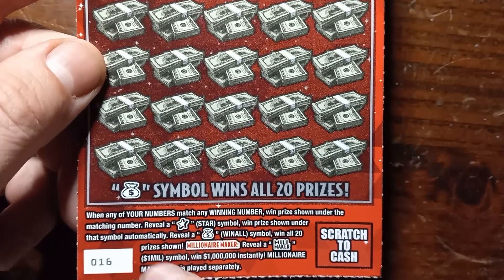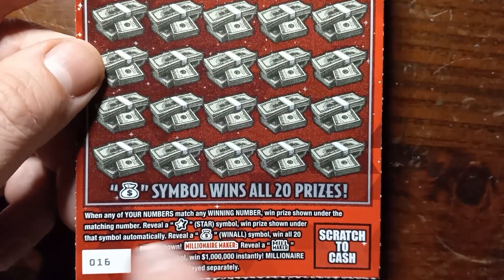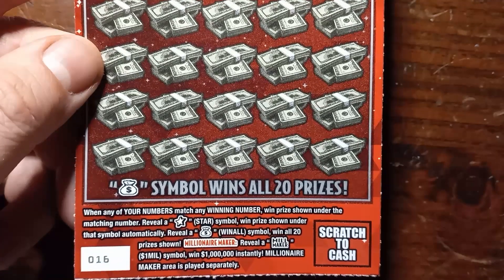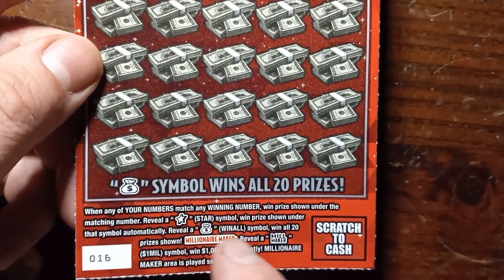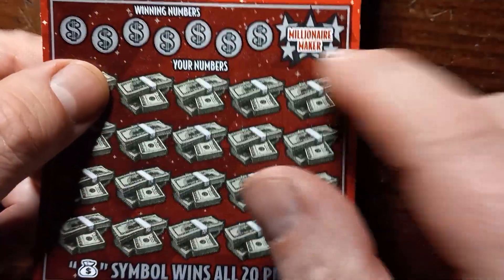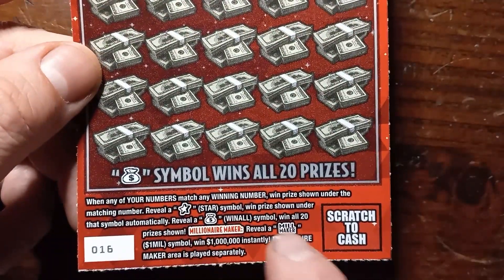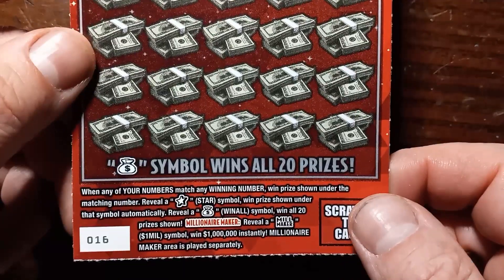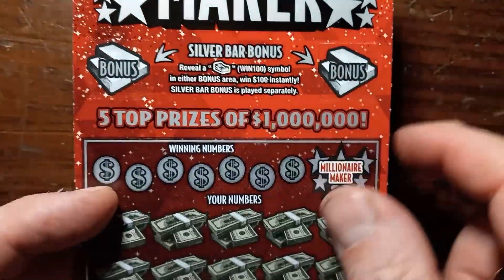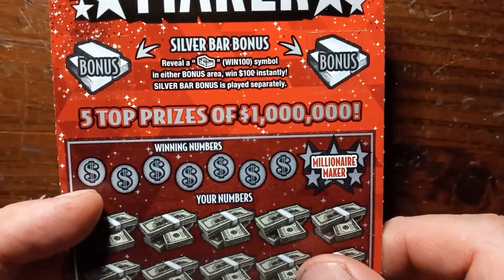On this one we're looking for a number match. Reveal a star symbol — win a prize shown under that star symbol. Reveal a money bag — that's a win-all, wins all 20 prizes shown. If we see the Millionaire Maker symbol, that's where you win one million dollars instantly. Millionaire Maker is played separately.